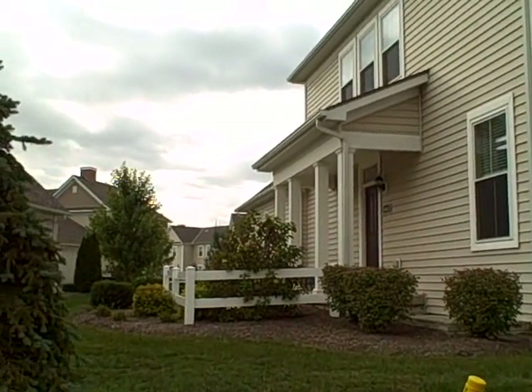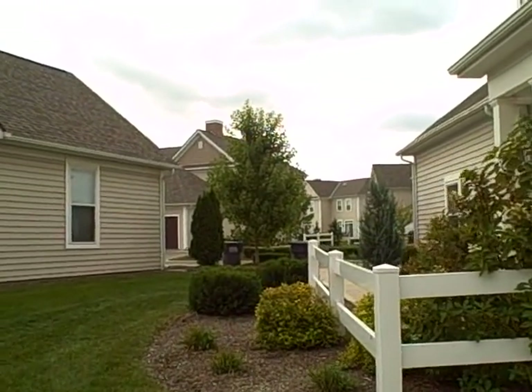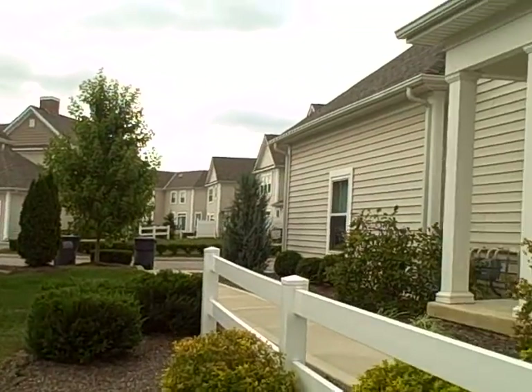This condo is a two-bed, two-and-a-half bath with hardwood floors. Stainless appliances are included, as well as a washer and dryer.